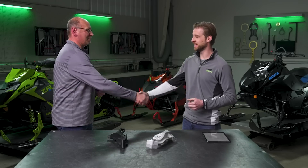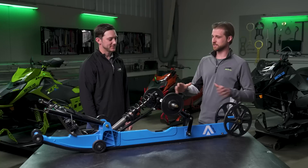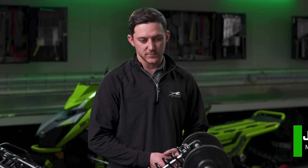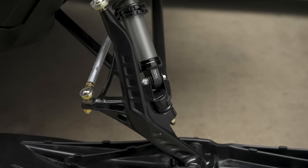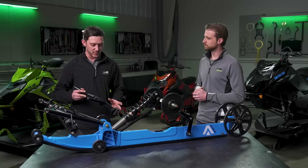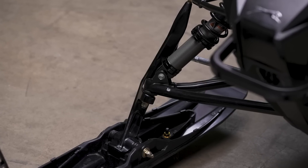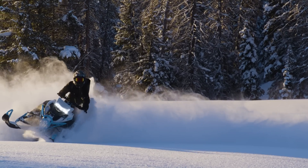Thanks so much for joining us today, Guy. We talked a lot about the trail and crossover suspension, and now I'd like to introduce Jake Crosby to talk about the mountain segment. Out front we've got the rear Alpha skid and a mountain spindle. Starting with the front end — for the Catalyst, we've optimized the front suspension for added deep snow performance. We've strengthened the spindle design and extended the bottom length to give elevated A-arm clearance, which was desired by our customer base. Building off our bone spindle design, we've created a sleek spindle with excellent deep snow performance that cuts through snow efficiently.